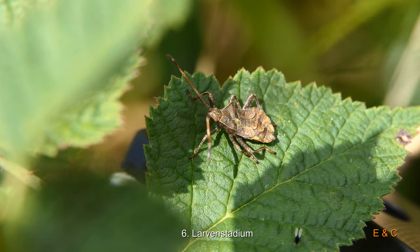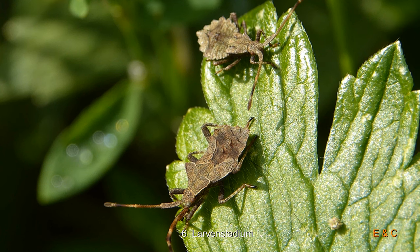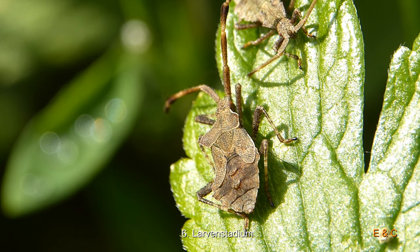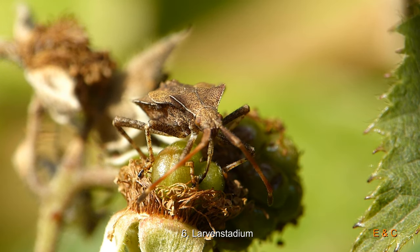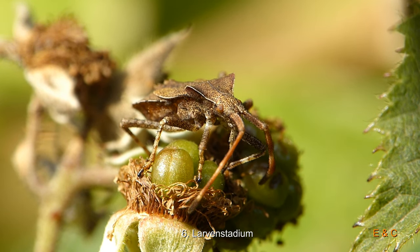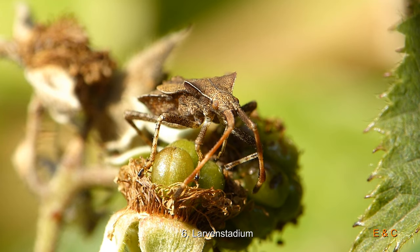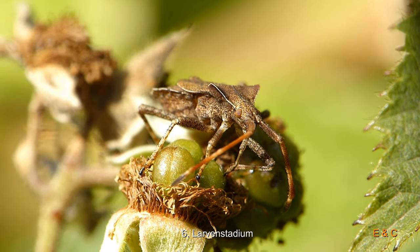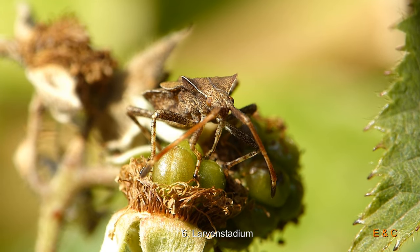Sie fressen fast alles. Sie haben natürlich auch gerne Beeren – am liebsten Himbeeren, Brombeeren. Hier hat sie eine unreife Frucht. Das ist jetzt unser sechstes Stadium – sie ist noch nicht erwachsen.